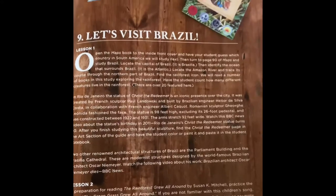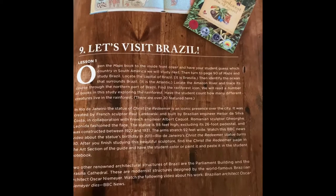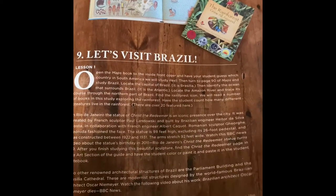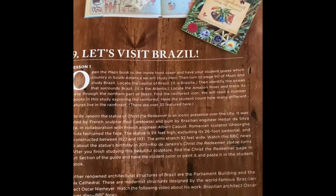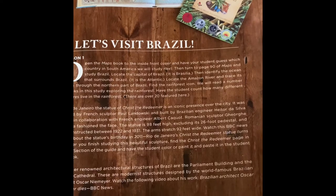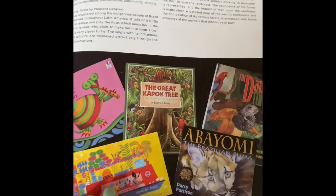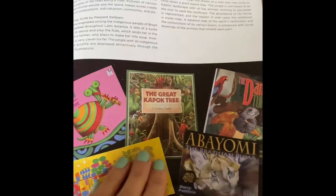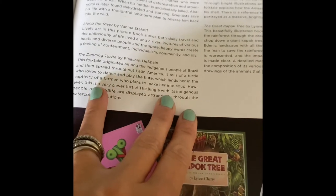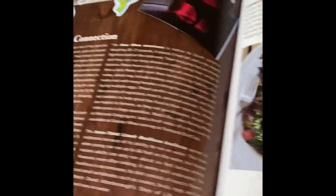Let me flip the camera around and show you what it looks like. This is the one we just did — I let my kids choose which country we travel to each time, and they chose Brazil first. This is lesson one. It shows you where to open your maps book, and other than the maps book and the teacher's manual, I checked out all the library books from the library — I did not purchase any of them. It gives you the title and a short description of each book to connect it back to Brazil.